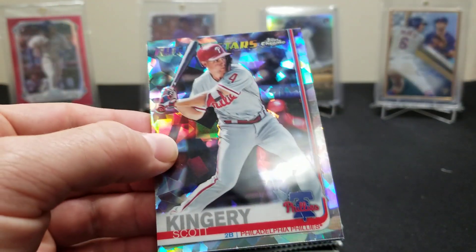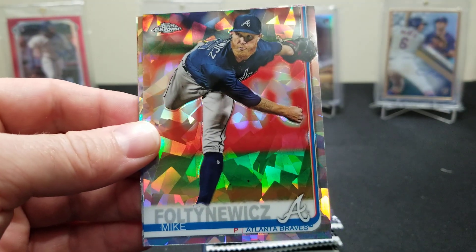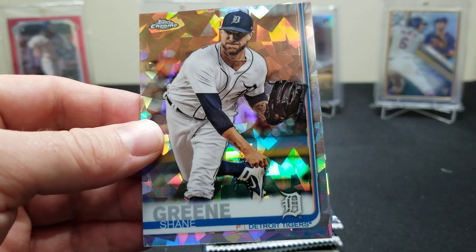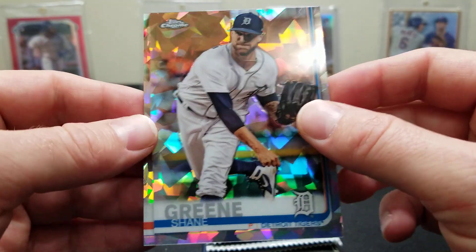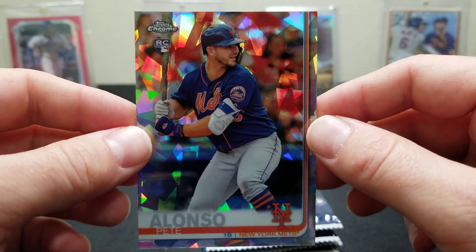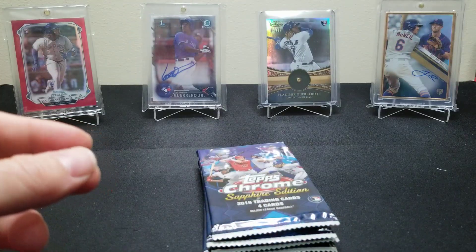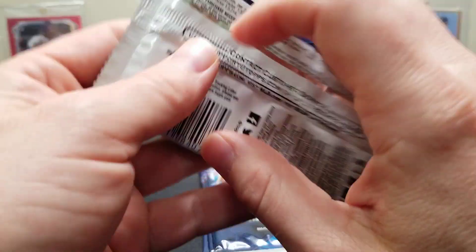We got a Scott Kingery Future Stars, a Fulton Avich, and a Shane Greene. Oh boom baby, hello! That's what we were looking for guys — Pistol Pete! Beautiful. Sick man, beautiful.